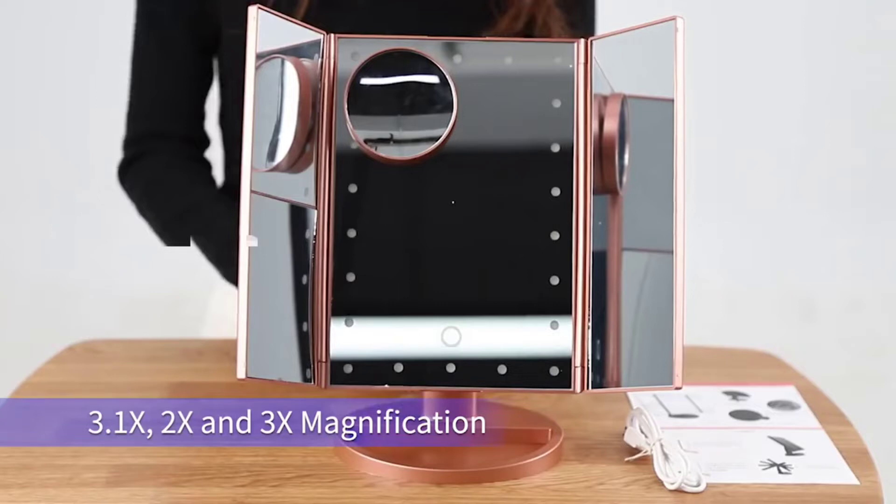Using the magnifying feature, you can magnify up to 2 times, 3 times or even 10 times. This tri-fold mirror allows you to see clearly all sides of your face and makes your makeup application easier with 21 bright soft LED lights.